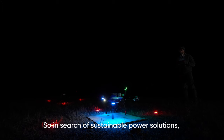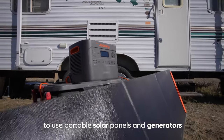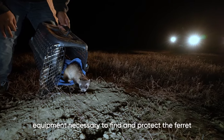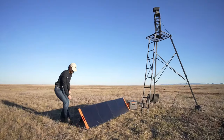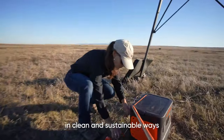So in search of sustainable power solutions, World Wildlife Fund has partnered with Jackery to use portable solar panels and generators to replace the gas generators, which enable us to power equipment necessary to find and protect the ferret. These new solutions enable us to protect this endangered species in clean and sustainable ways.